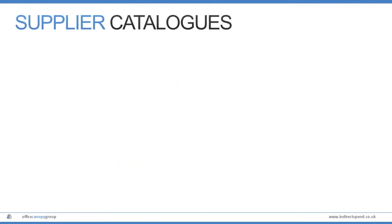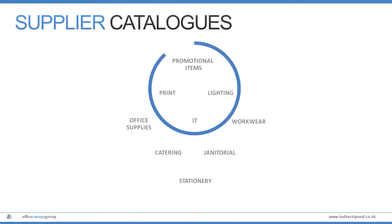To fast track implementation and savings, Fusion has a number of supplier catalogues already built into the system. And if you need to add your own suppliers, then no problem — we can do this for you.